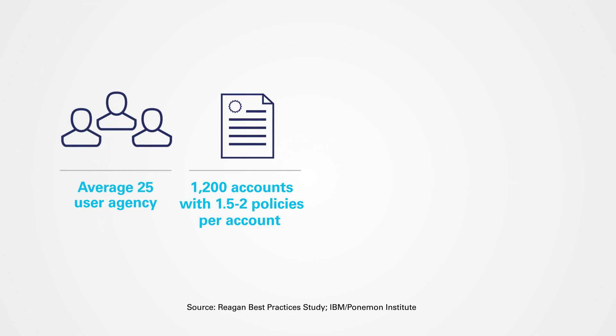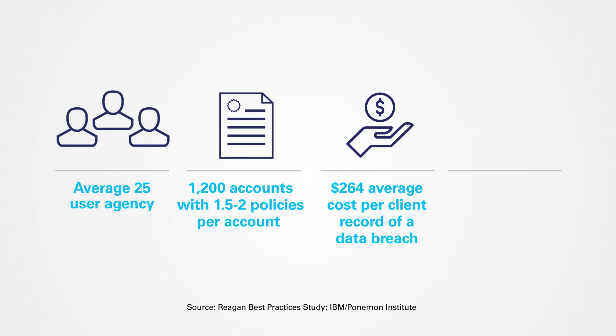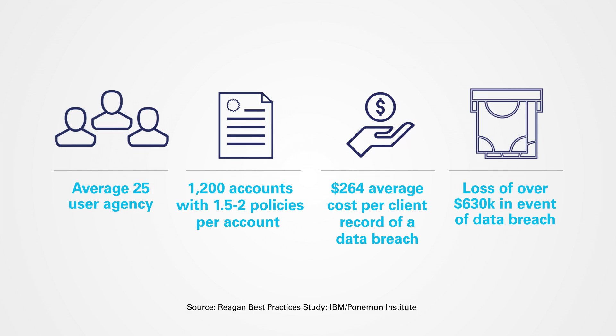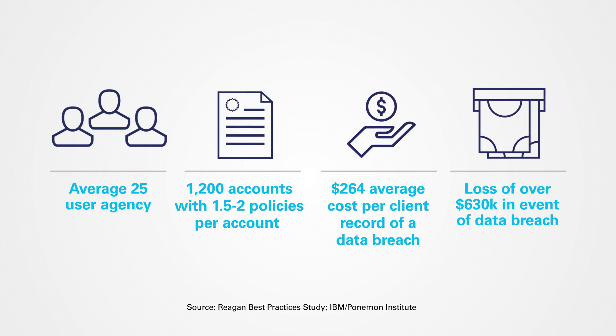Assuming each of those accounts has 1.5 to 2 policies, you're looking at about 2,400 client records. With each client record costing about $264, you stand to lose $633,600 if you experience a data breach caused by a cyber attack.